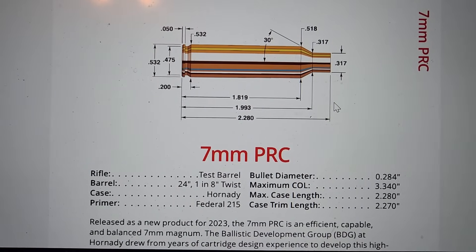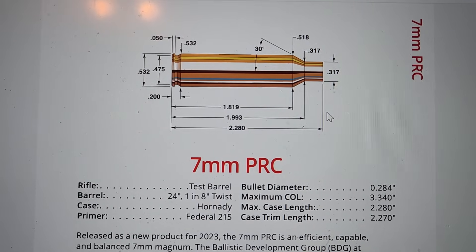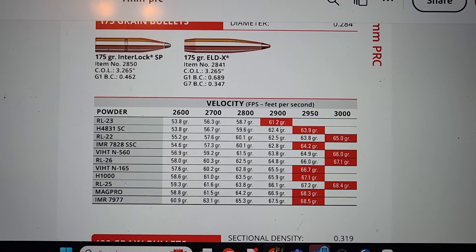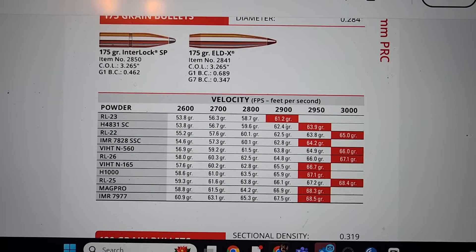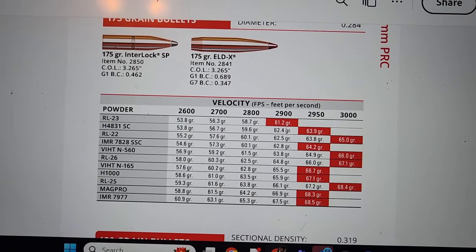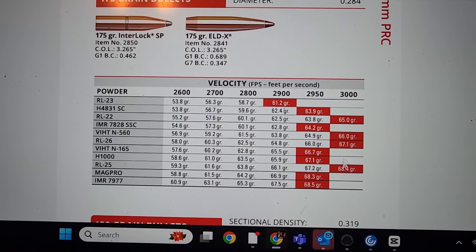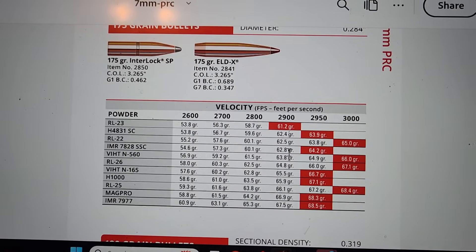You're never getting velocity with those unless you go really over pressure. I have always said this — if you get a magnum, which the 7 PRC is definitely a magnum, get it in a 26-inch barrel. Hornady claims you can get these coveted velocities with a 24-inch barrel and that it's an extremely efficient magnum. Guys, that's an oxymoron. There are no efficient magnums. I'm going to show you in a few minutes why these numbers they're giving you are nowhere close to 3,000 feet per second in a 24-inch barrel.